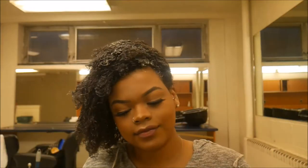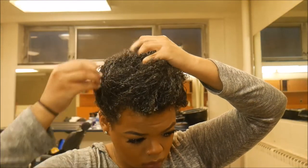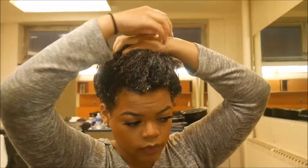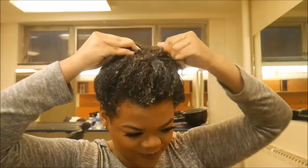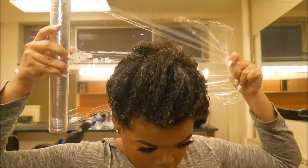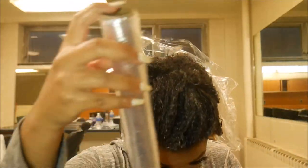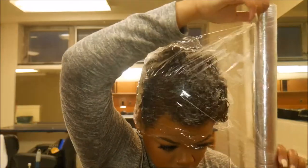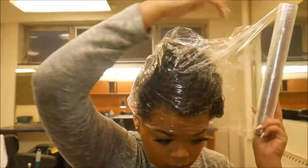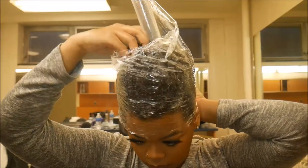Now using plastic wrap — cling wrap, whatever you call it — I'm going to put my hair in the loosest, smallest bun possible just to hold it up while I put the plastic wrap around it. I don't want my hair falling down while I'm trying to wrap it up. So after it's around once, I just take the hair tie out and kind of stuff my hair back in.